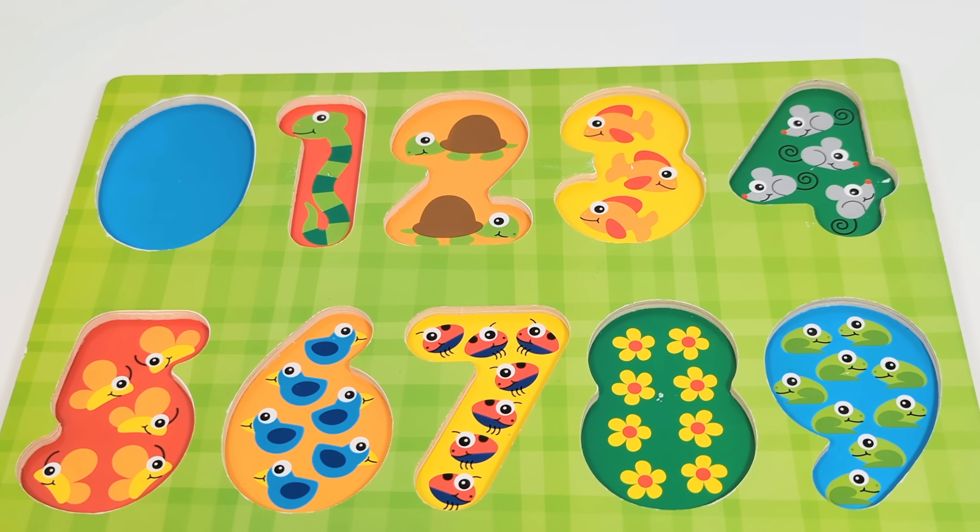Hey activity learners! Today we're going to learn and practice our numbers using this number puzzle.